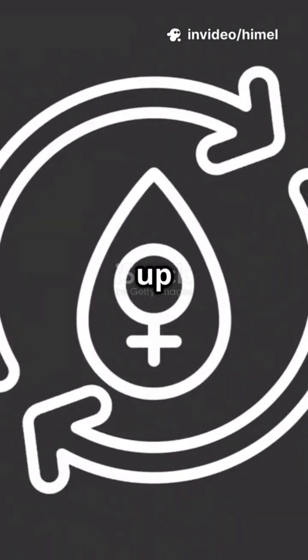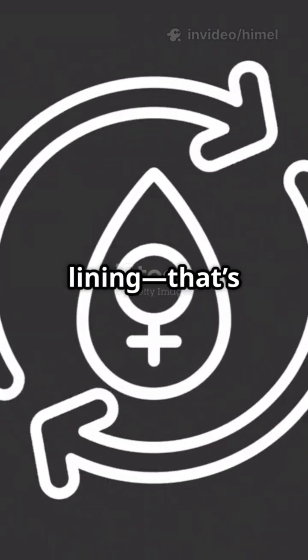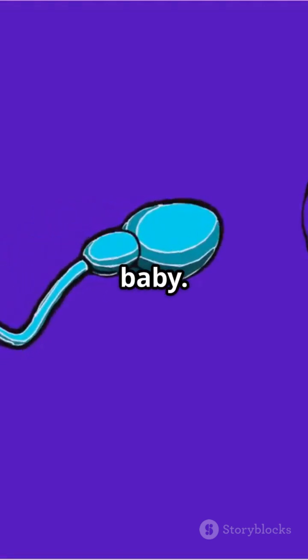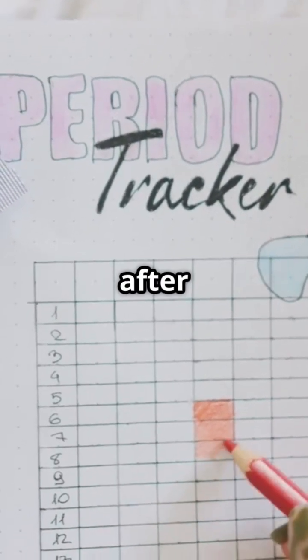If no sperm shows up to fertilize the egg, the uterus sheds its lining. That's menstruation, or a period. If the egg is fertilized, it implants and starts growing into a baby. It's a natural, incredible cycle that keeps repeating month after month.